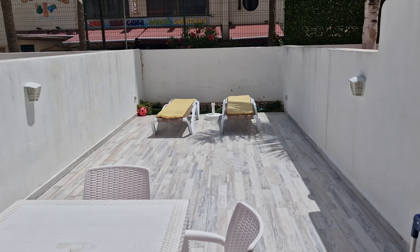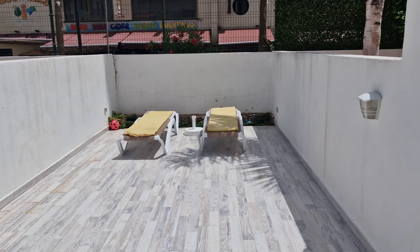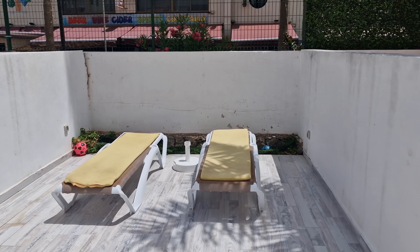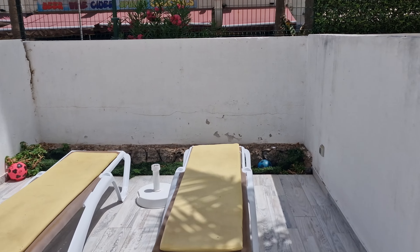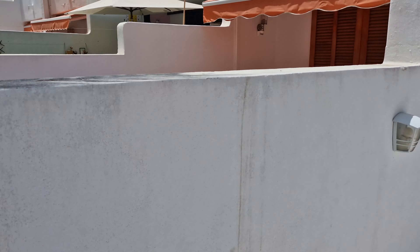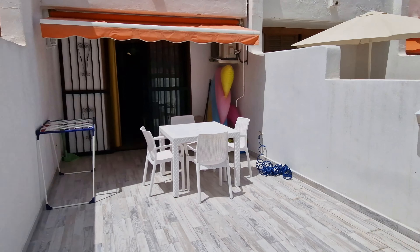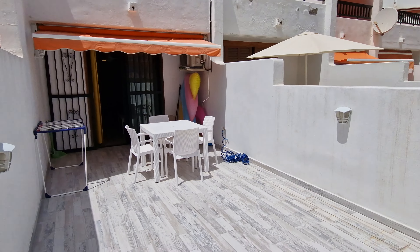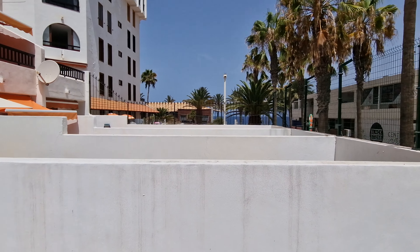Here we've got a new property for sale in Parque Santiago 2 down in Las Americas. This one's a duplex, two bedroom, one bathroom. It's very close to the front. Really big sunny terrace here, which you can see, and there's the upstairs balcony — the front is just over there.